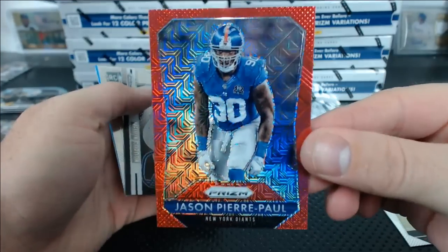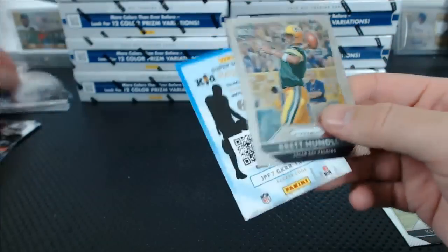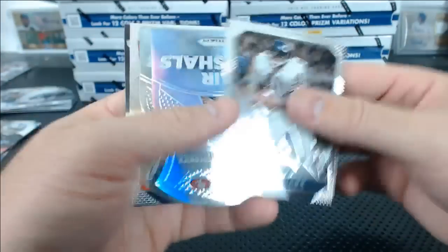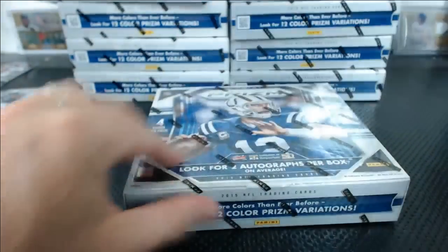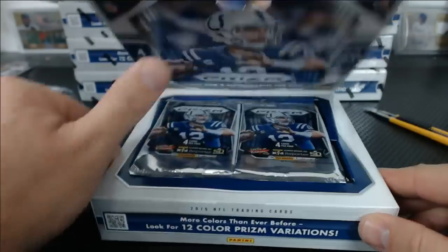Jason Pierre Paul red mojo. Melvin Gordon die-cut. Air Marshals Kaepernick and Brees — the Kaepernick is a refractor. Quarter of the way done, and then we got Immaculate. How many other cases? None — this is the only case I got.